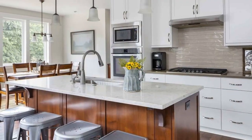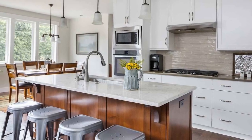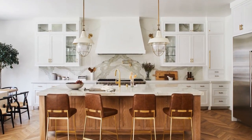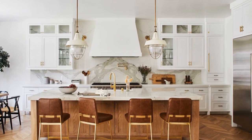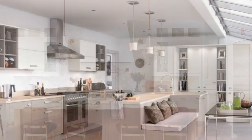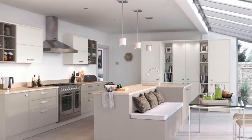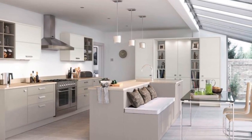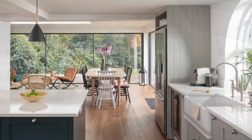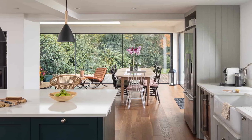In recent years, the concept of open floor plans has gained immense popularity in home design, emphasizing a seamless flow between different living spaces. One crucial area where this trend has a significant impact is the kitchen. As the heart of the home, the kitchen deserves careful consideration to ensure it complements the open layout seamlessly. In this video, we will explore some of the best kitchen designs tailored specifically for homes with open floor plans.